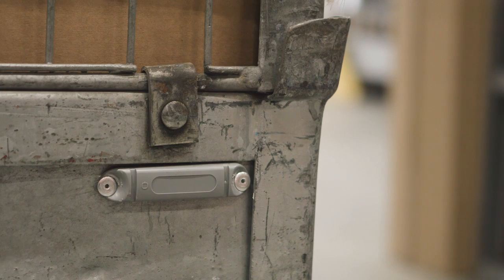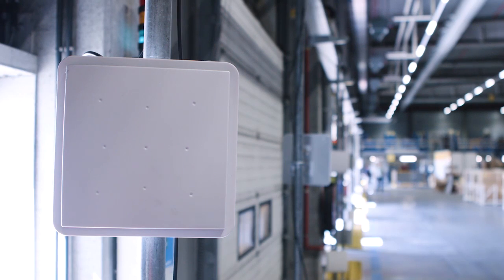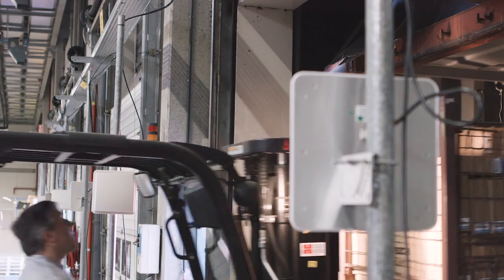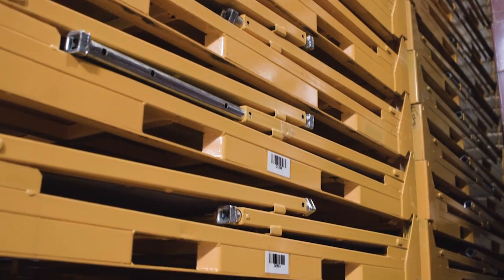RFID stands for Radio Frequency Identification. An electronic tag is read by an antenna. Because each RFID tag has a unique number, we know exactly what comes in and what goes out.